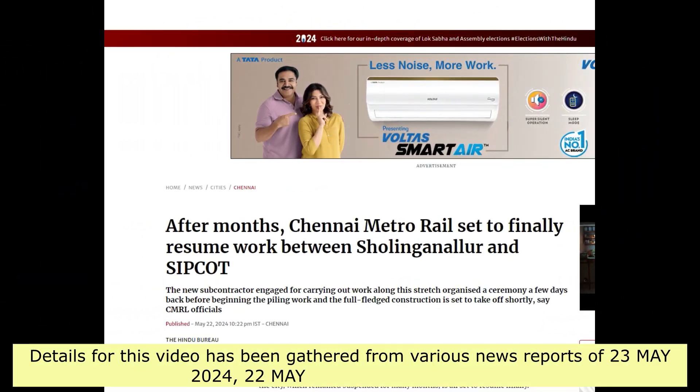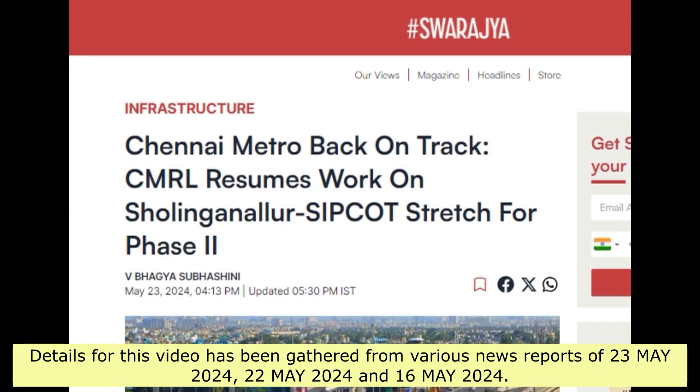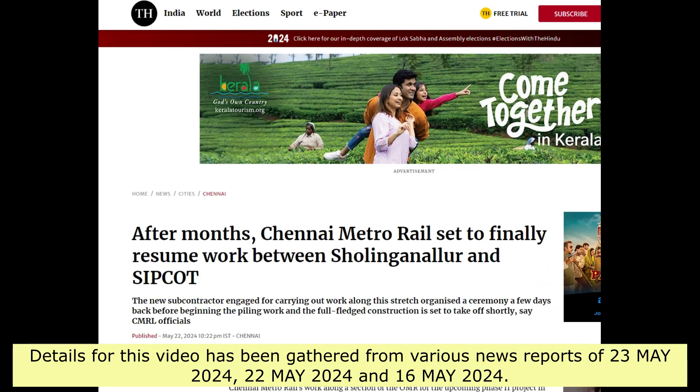Details for this video have been gathered from various news reports of May 23, 2024, May 22, 2024, and May 16, 2024.